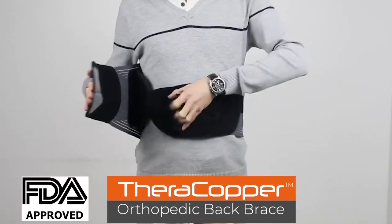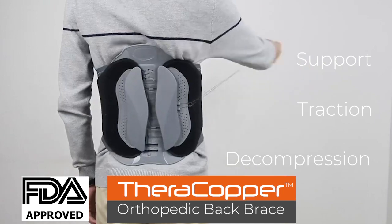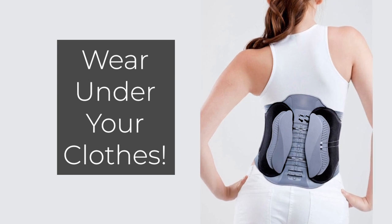The FDA-approved TheraCopper Back Brace works as a support belt, traction belt, and decompression belt all in one. It starts to work the instant you put it on and has therapeutic heat for added comfort. You can wear it under your clothes without any sign of it showing.